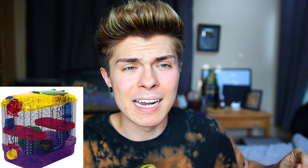Critter Trail has a huge line of cages with multiple levels, different shapes, attachments, add-ons, tubes, and you can even connect cages together. But none of that really matters, because the minimum square inch requirement for a hamster refers to the overall floor space on one level — space your hamster can run from one side of the cage to the other. Multiple levels and tubes do not count toward the square inch requirement at all.